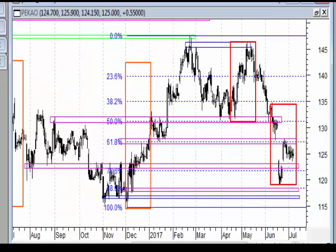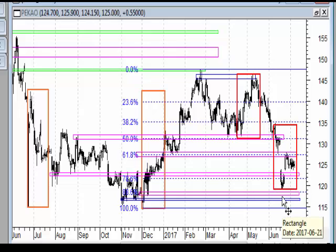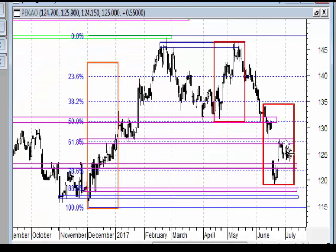Na wykresie dziennym mamy reakcję blisko strefy i zniesienia 88,6 – to zawsze pozostawia mały niesmak, ale rynek gwałtownie ruszył, luką przebił strefę i teraz robi coś przypominającego flagę: zejście, ewentualny retest strefy. Powinniśmy oczekiwać po zakończeniu tej korekty kolejnego ruchu do góry w okolice 130-132 zł, do tej strefy oporu. Konsolidacja może się przeciągnąć, ale tak to powinno mniej więcej wyglądać.